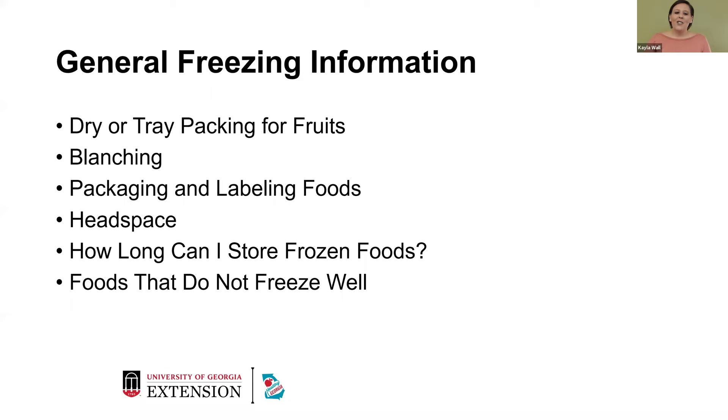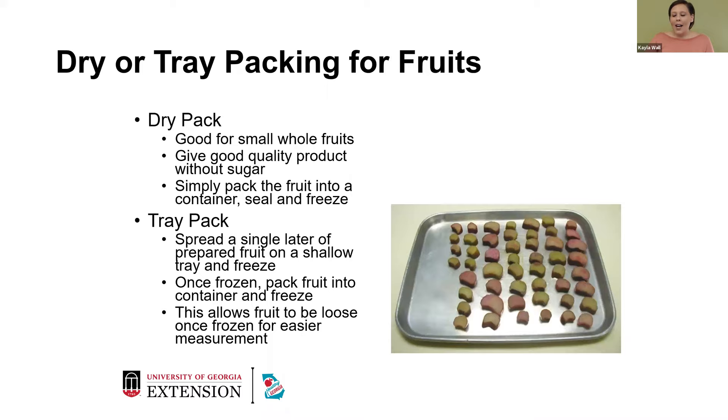For dry packed foods, that's good for small whole fruits — it gives a good quality product without using sugar. You simply pack the fruit into a container, seal it, and freeze it. For tray pack, you spread a single layer of prepared fruit on a shallow tray and then pack the fruit into a container to freeze. The best part about this is it allows the fruit to be loose and frozen so that you can measure it easier later on. If you want to measure out just a cup of frozen blueberries, you don't have to defrost your frozen foods before measurement — you can simply scoop it out frozen and have your accurate measurement.